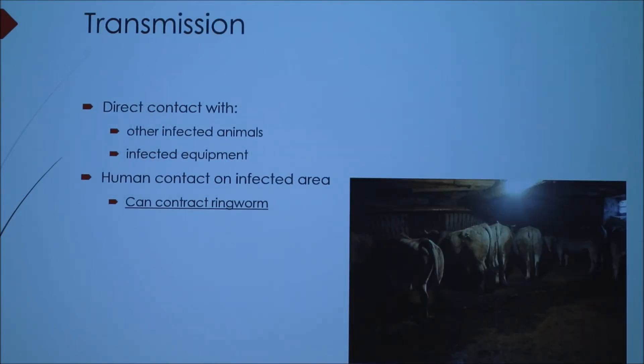As far as transmission, it's bad to have direct contact with ringworm. If you have infected animals, all they have to do is rub up against each other and it really doesn't take much — they can contract ringworm. Infected equipment is a big deal, so you want to be sure to sanitize everything. And humans can absolutely contract ringworm through contact with the infected area, so anytime you're taking care of the issue, it's important to wear gloves or just be cautious.